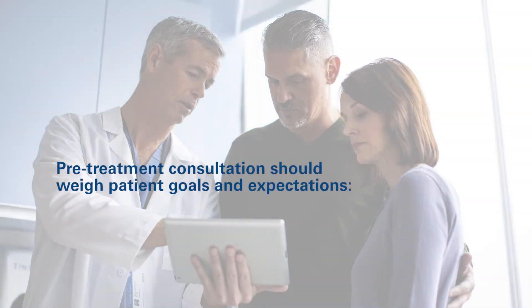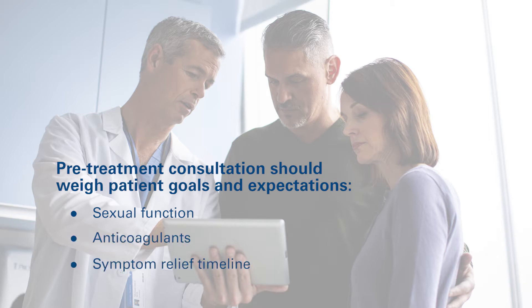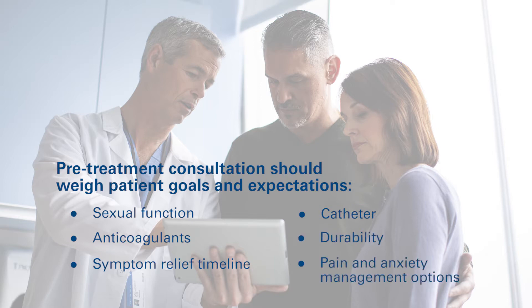Setting expectations is an important part of any treatment option. Identify what is important to the patient regarding treatment goals and expectations. Considerations include sexual function, anticoagulants, symptom relief timeline, catheter, durability, and pain and anxiety management.